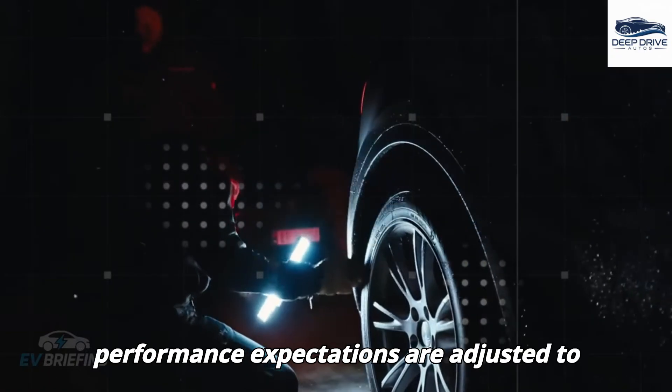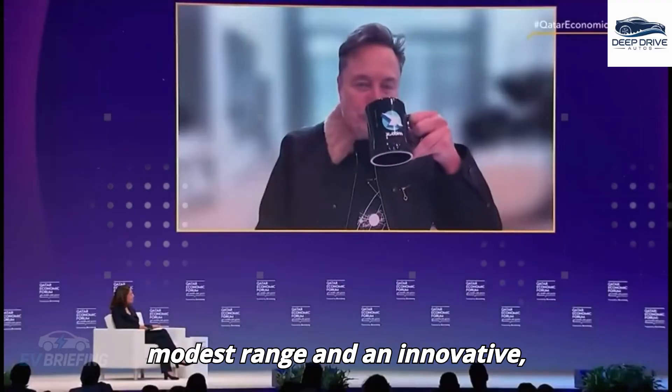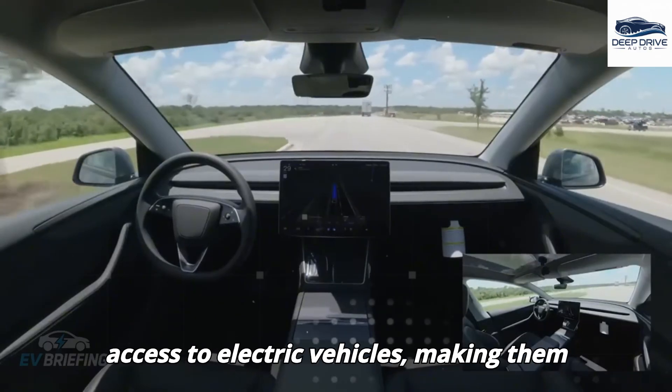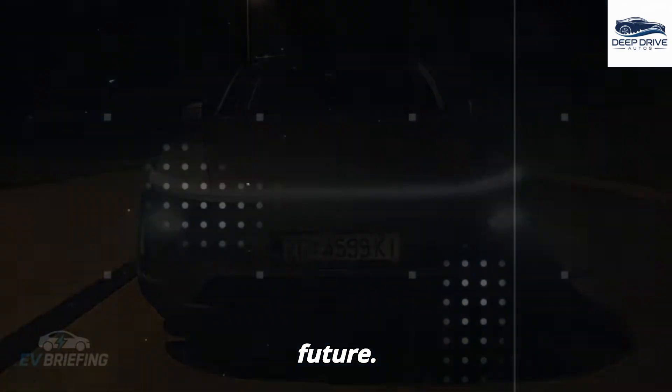Performance expectations are adjusted to emphasize urban usability, featuring a modest range and an innovative cost-effective battery design. This strategic approach aims to democratize access to electric vehicles, making them accessible to a broader audience and fostering a more inclusive automotive future.